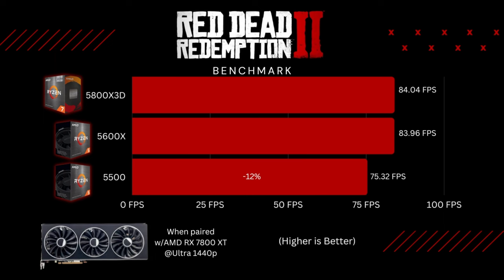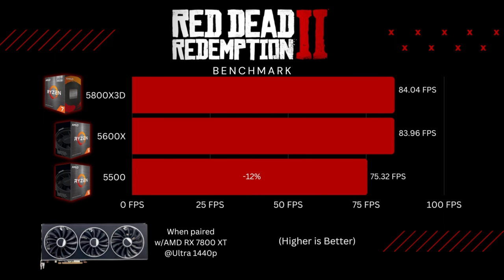The next game was Red Dead Redemption 2 at 1440p ultra settings. The 5800X 3D and the 5600X were neck and neck — I was hoping to see a wider margin, but that wasn't the case. There's about a 12% difference versus the 5500. All three managed to average over 60 FPS, which is pretty good.